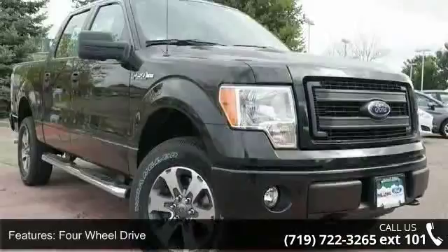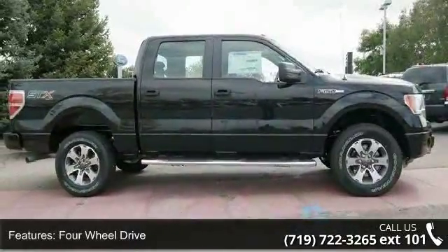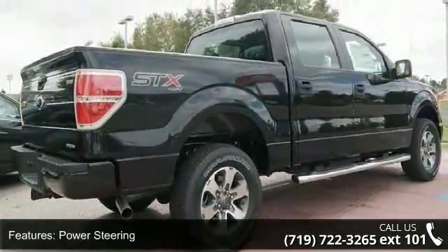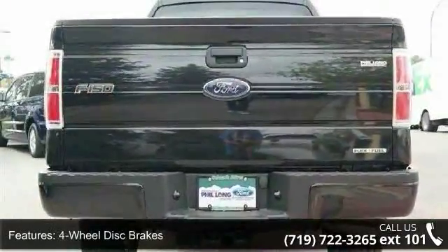Enjoy these notable features: 4-wheel drive, power steering, ABS, 4-wheel disc brakes, aluminum wheels, tow hooks, power door locks, MP3 player, auxiliary audio input, and split bench seat.